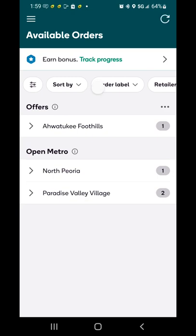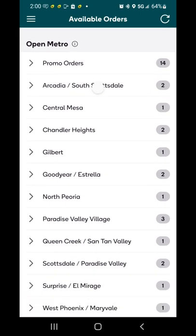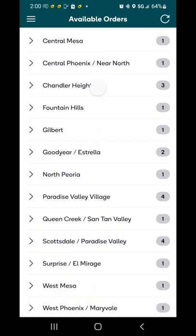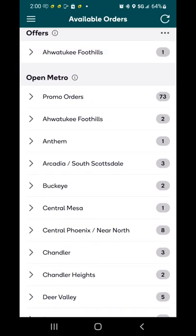The hourly refresh spam is one of the most consistent ways to get more orders on Shipt. New orders drop at 59 minutes after the hour to about on the hour. What you want to do is be on the order selection screen and spam that refresh button in the upper right hand corner. You'll see new orders drop.